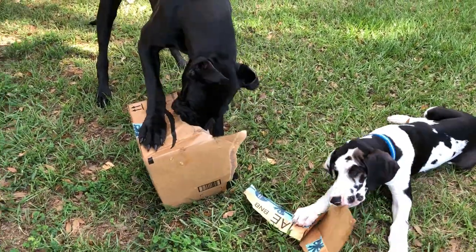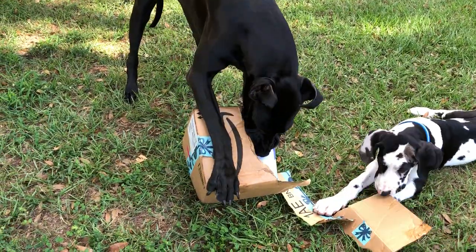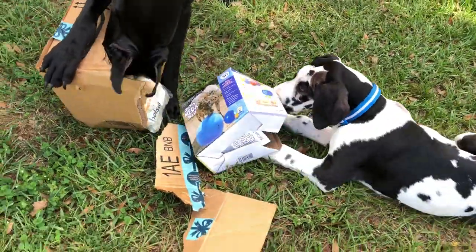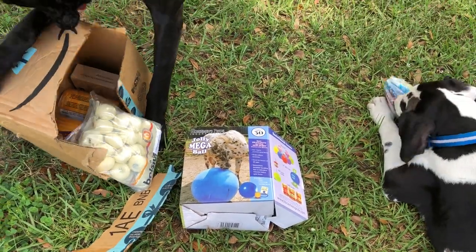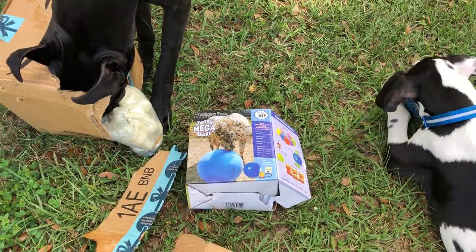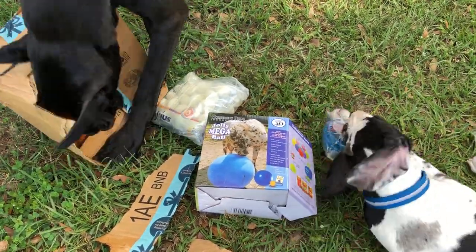Mikey's helping. Look, what's that? Look what that is. Yes! It is a new Jolly Ball. It's a 30 inch one. I can't wait to get that blown up. Look — a box of treats!